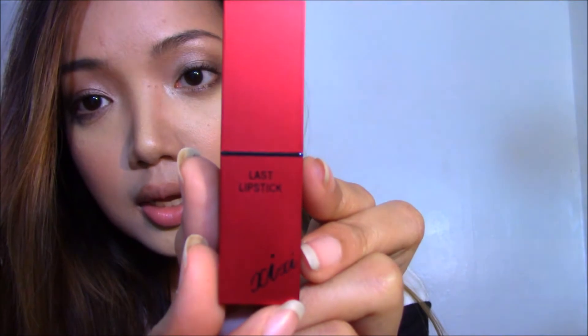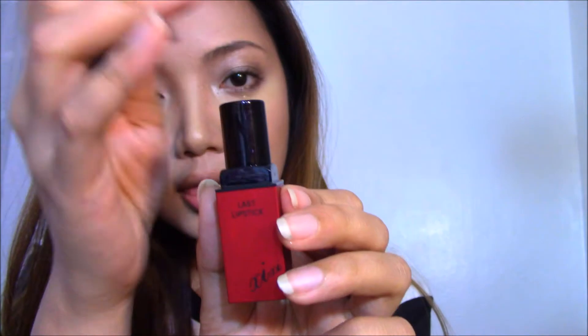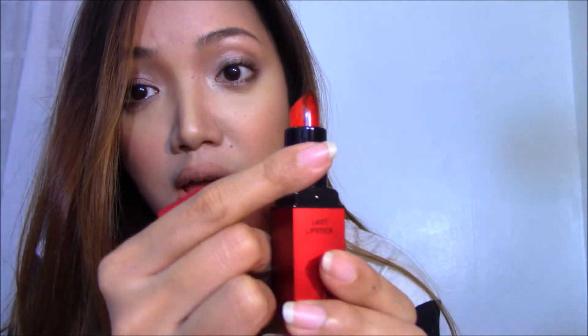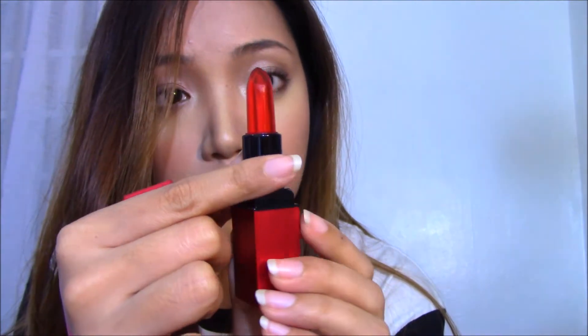This is shade 05 and it's a tinted lipstick but it's a gel formula, so it's really interesting. This is how the lipstick looks — it's in a metallic red packaging and it just says 'CC Last Lipstick.' I'm not really sure how to pronounce that, but when you open it the lipstick looks super unique and I have never seen a lipstick like this.